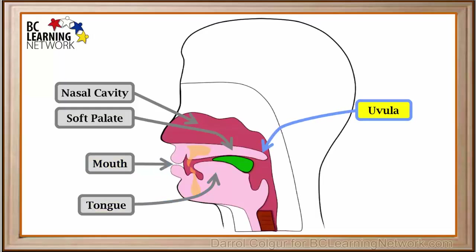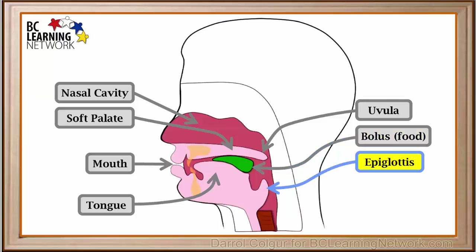Here is the tongue. The uvula is a soft piece of flesh at the back of the soft palate. A sample of food that has been chewed and is ready to swallow is sometimes called the bolus. The epiglottis is a flap situated above the trachea. It is made up of elastic cartilage tissue. When a person is not swallowing, the tip of the epiglottis points upward.